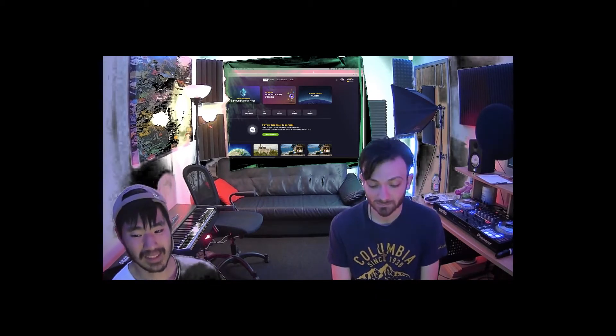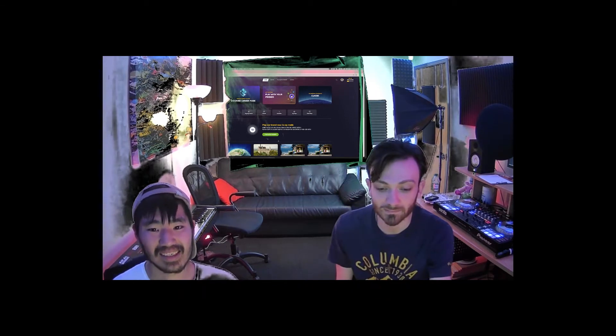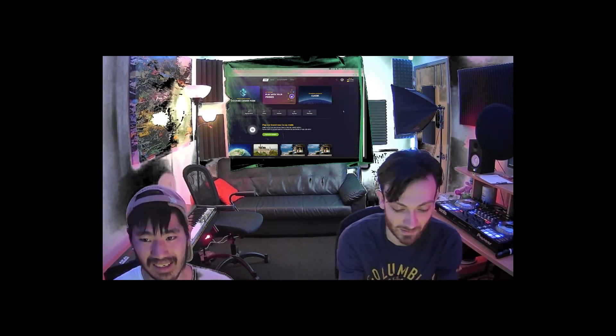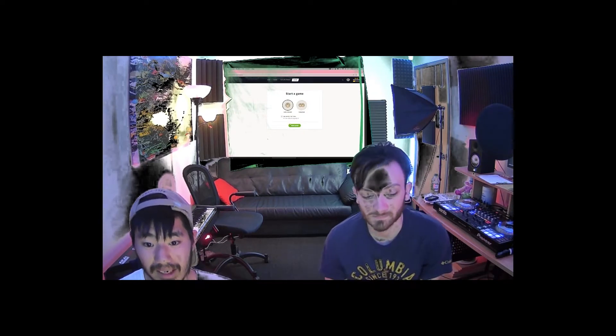Hello, YouTube. Today, Rob's joining me. Yo. And today we're gonna be doing some GeoGuessr. So let's see what we got.